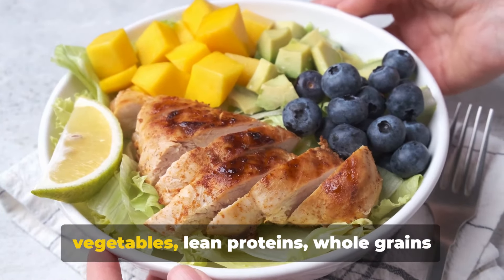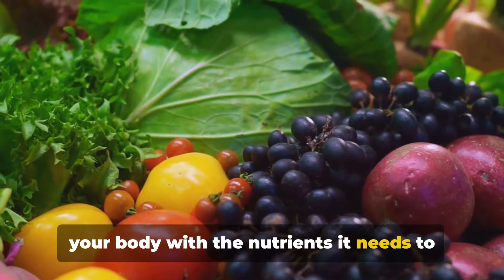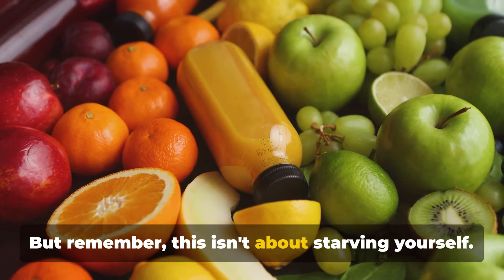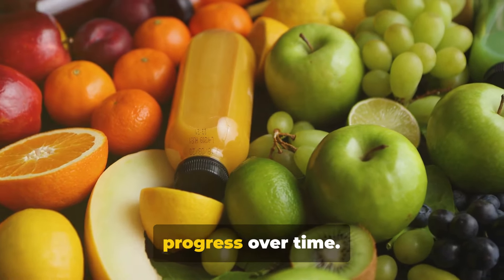Incorporating a variety of fruits, vegetables, lean proteins, whole grains and more fibre into your meals can provide your body with the nutrients it needs to function optimally. And equally important is calorie reduction. But remember, this isn't about starving yourself. It's about creating a sustainable calorie deficit that allows for consistent progress over time.